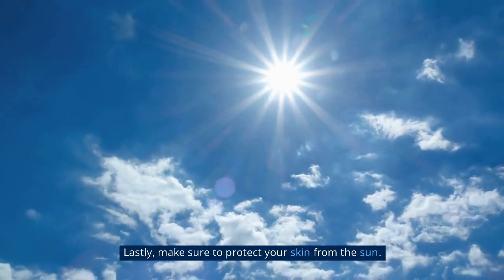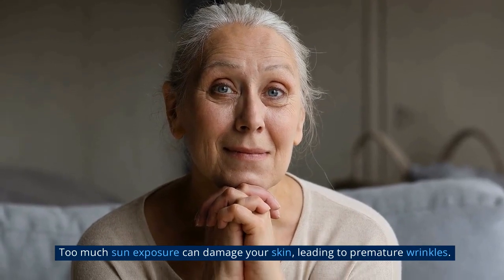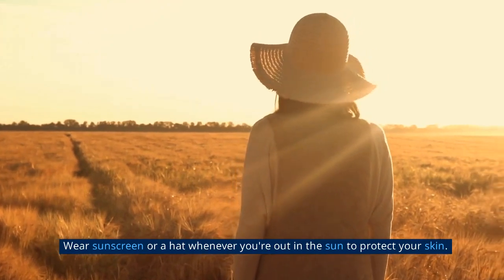Lastly, make sure to protect your skin from the sun. Too much sun exposure can damage your skin, leading to premature wrinkles. Wear sunscreen or a hat whenever you're out in the sun to protect your skin.